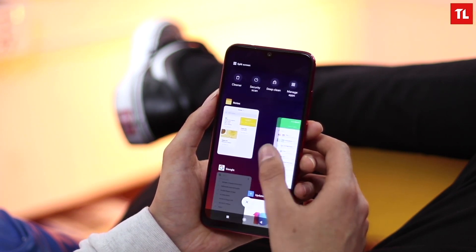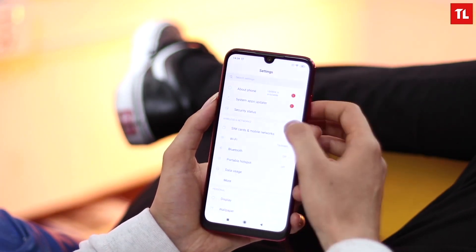So overall, the Redmi Note 7 is one of the best phones, and it can be the best phone under 30,000 rupees.